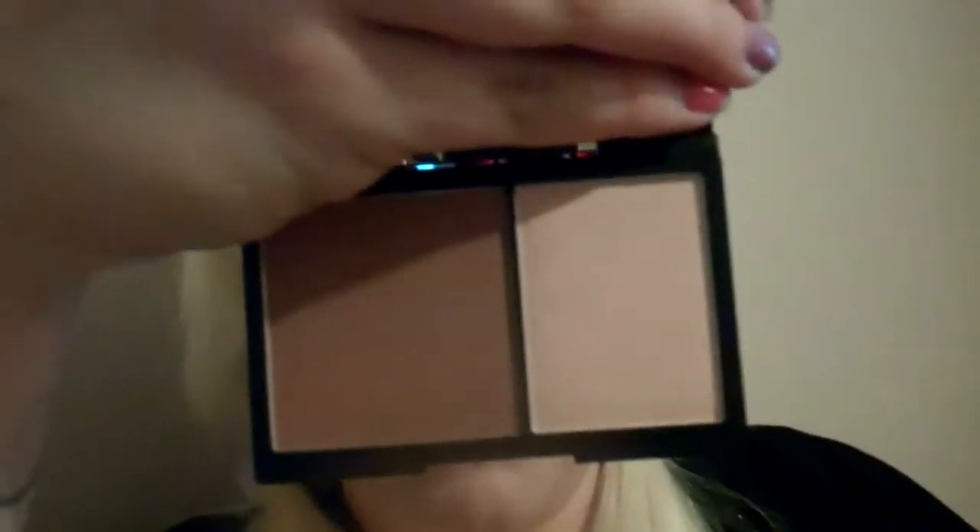I haven't been very well so I'm putting as little makeup on my face as possible. The next thing I got was the Sleek Contouring Kit. I never usually contour my face — I've never contoured before — but I've heard a lot of good things about this and wanted to see what difference it makes. I got the light one because, as you can see, I'm quite pale.